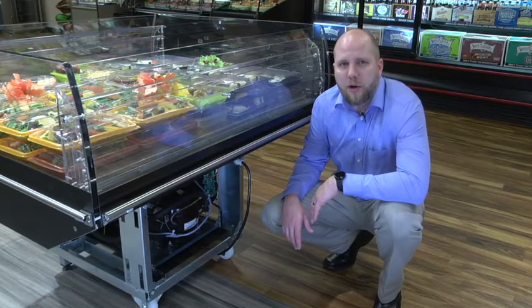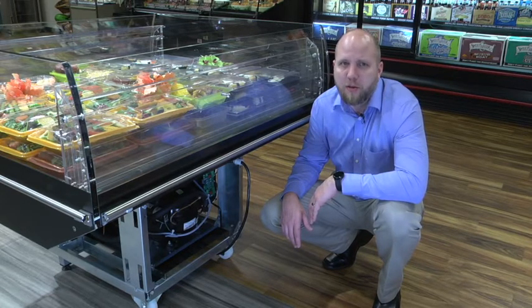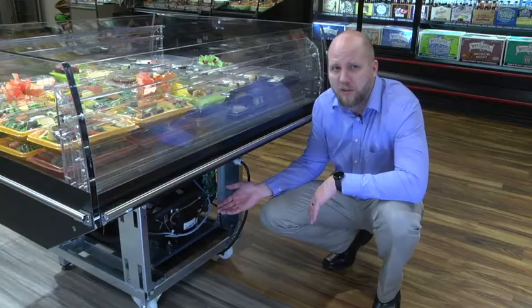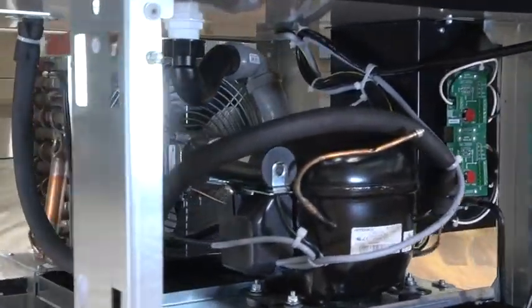R290 is an environmentally friendly, natural refrigerant with low global warming potential and efficient operating characteristics. Used in the MIDA self-contained island cases, R290 is a great alternative to HFC-based solutions.